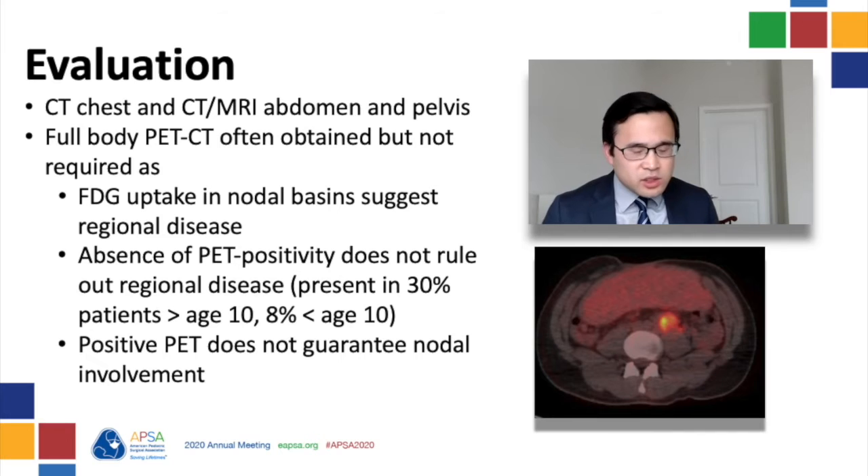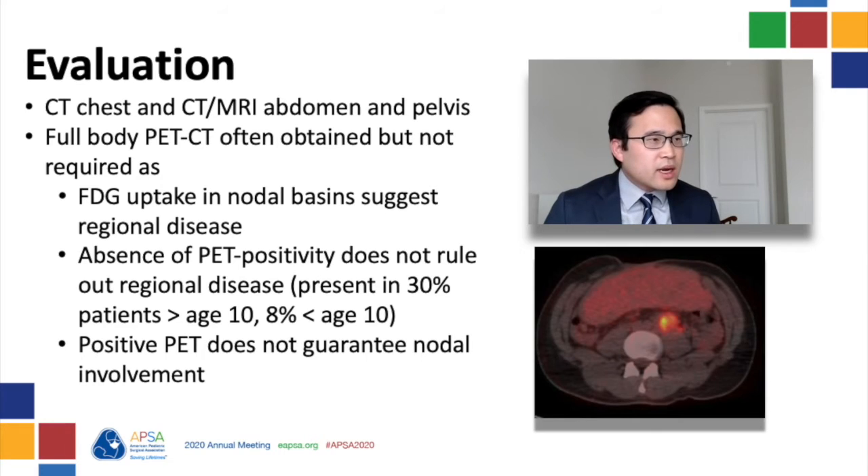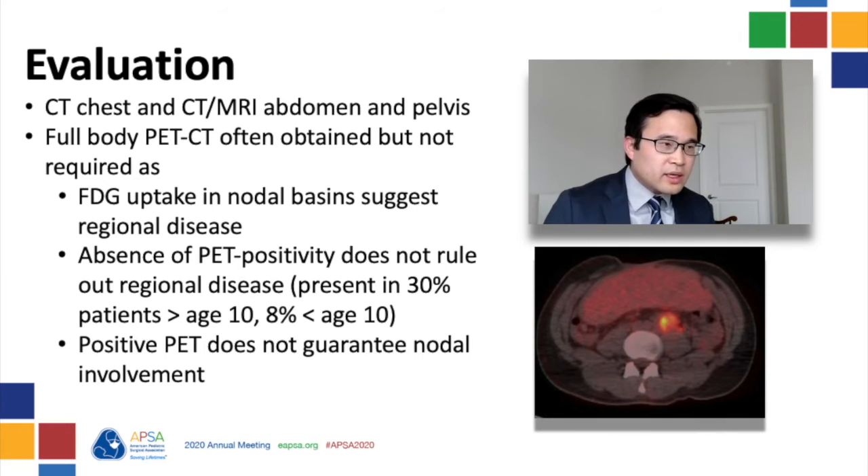For this patient, what imaging studies would you next obtain? It's a little institution-specific, but in general, cross-sectional imaging of the chest, abdomen, and pelvis is needed. A chest CT is used to evaluate for any pulmonary metastasis, and the abdomen and pelvis can either be performed with CT or MRI. My institution orders a full-body FDG PET-CT on all patients, to look for any metastatic or regional involvement.